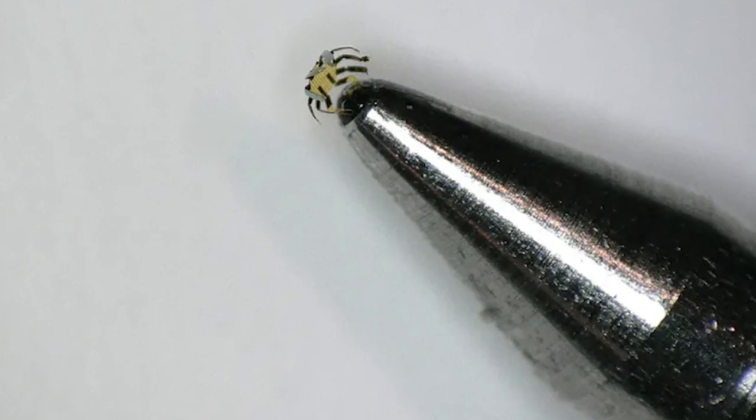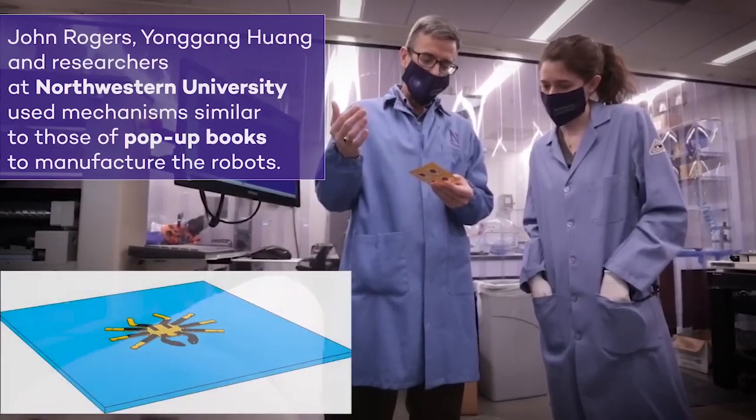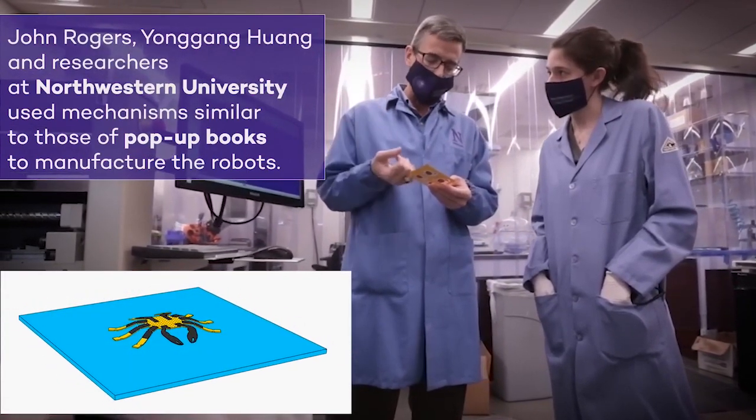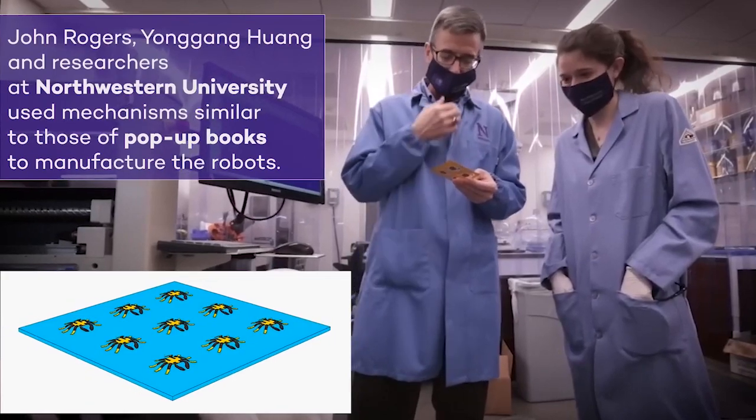Because these structures are so tiny, the rate of cooling is very fast, explained John A. Rogers, who led this experimental work. In fact, reducing the sizes of these robots allows them to run faster.